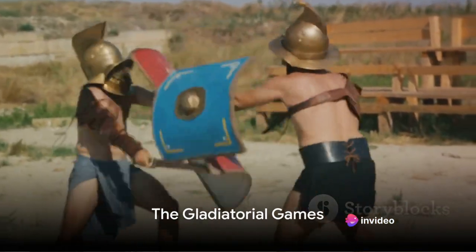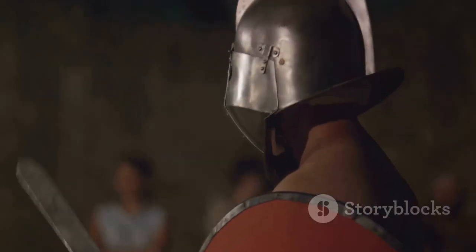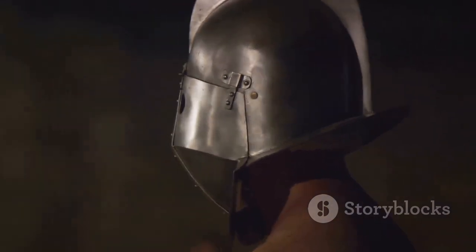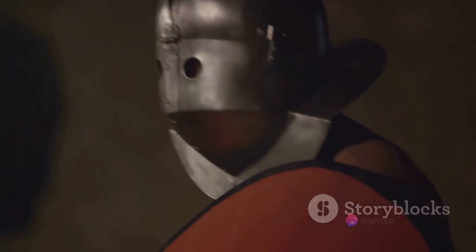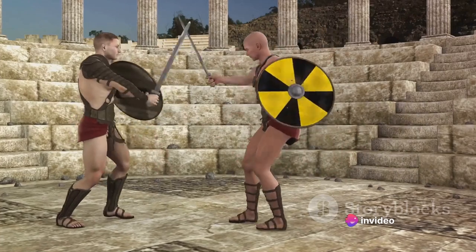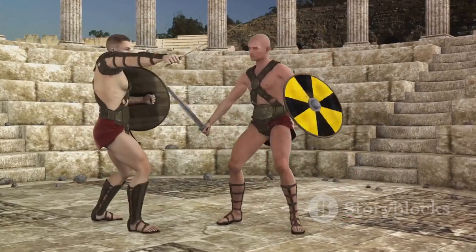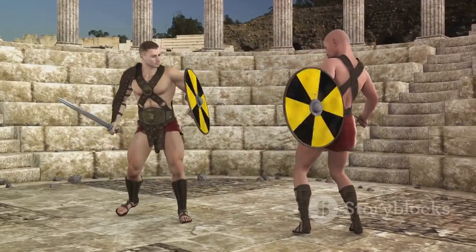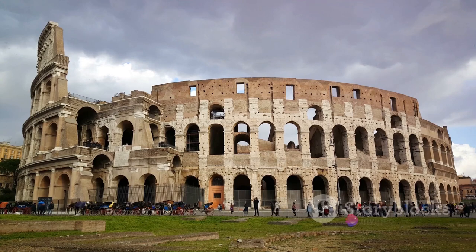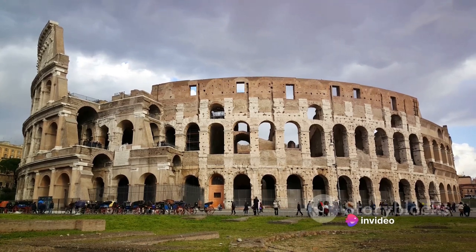Within these ancient walls, the infamous gladiatorial games were born. These games were no ordinary events — they were grand spectacles that showcased the bravery, skill, and endurance of the fighters. Gladiators, often slaves or prisoners of war, were trained to become adept fighters, each specializing in different weapons and combat styles. They fought not just for their lives, but also for the glory, the cheers, and the adulation of the crowd.